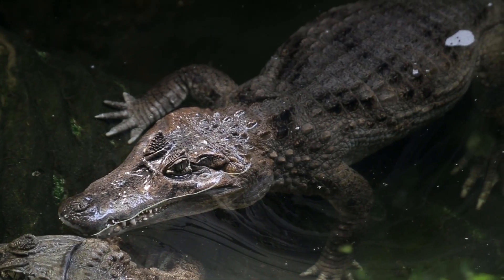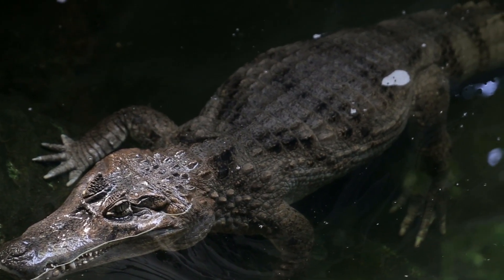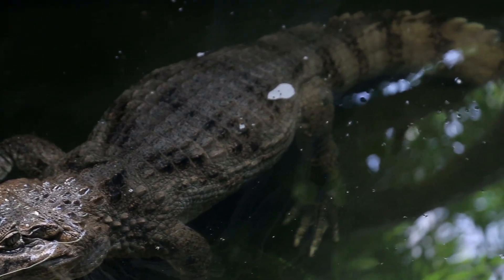Here we are, back in the zoo. I think I know just where to start to see some scales in action. There it is, the crocodile we saw last time. Do you see how those hard, flat plates cover its body? Those are its scales.